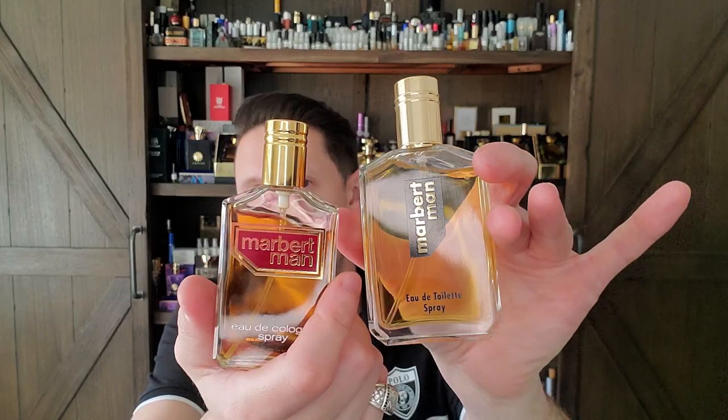Spicy and somewhat leathery, slightly animalic on the dry down because it has ambergris and leather — feels like a little bit of castoreum, kind of like Givenchy Gentleman uses castoreum. But the brilliance of Marbert Man is this freshness. The patchouli is much more turned down than Givenchy Gentleman, but the honey has this freshness. I could wear this any day, even in the middle of summer. And now I have the vintage version added to my collection — an absolute coup, especially at the price I got it at.